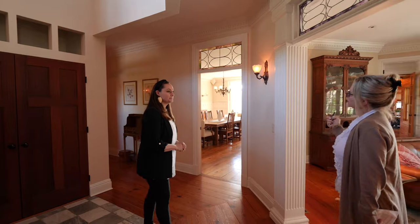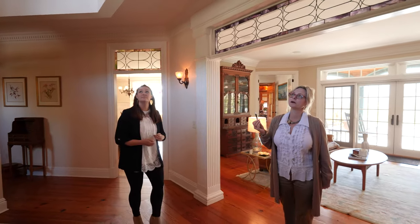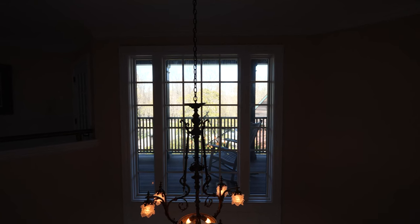Throughout, you'll notice that the lighting fixtures — many of them are reclaimed antique from the 1940s. Nothing is the same, and that's the beauty of it.